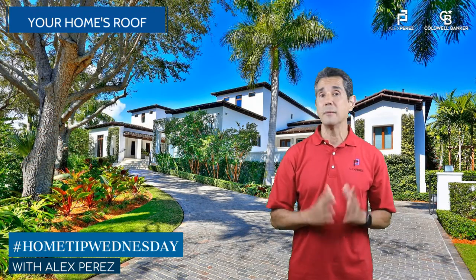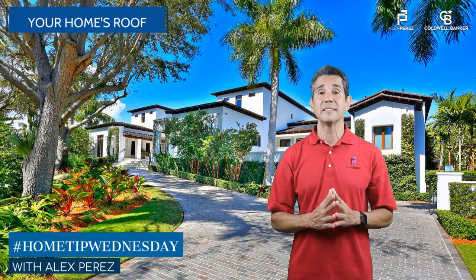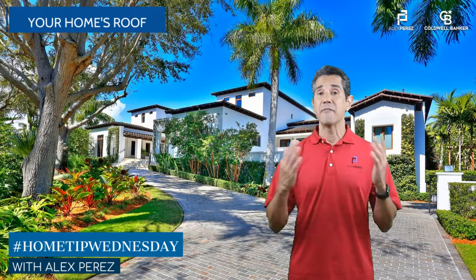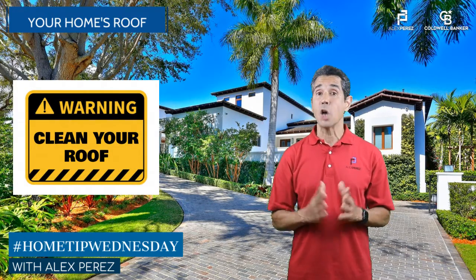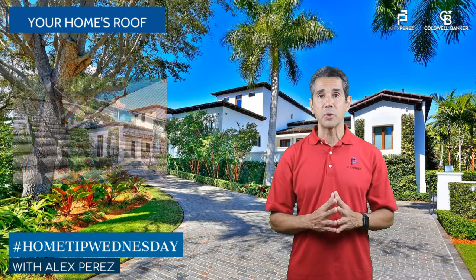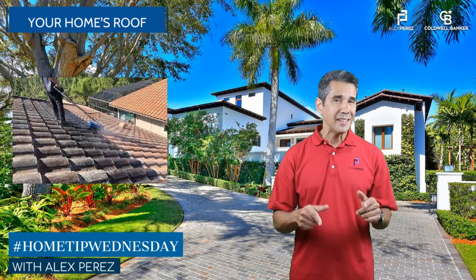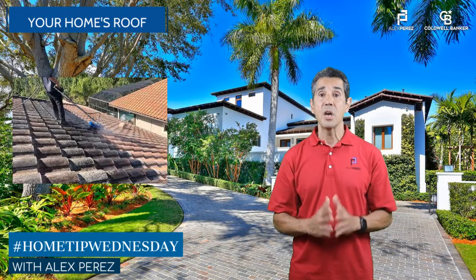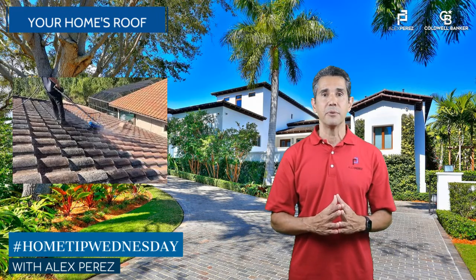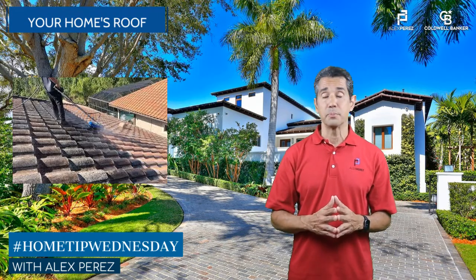Many homes are located in master-planned communities that enforce aesthetic guidelines to preserve the look and value of the community. This includes maintaining roofs clean at all times, and typically pressure washing with chlorine is the most common method. However, over time this removes the protective coating of tiles and shingles, weakening and shortening the life of the roof, and tiles are also prone to breaking.